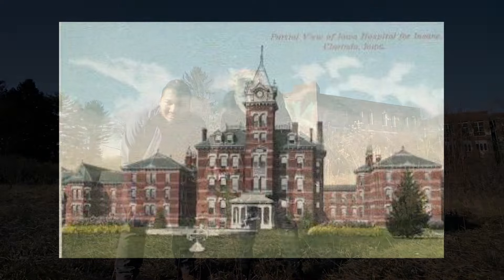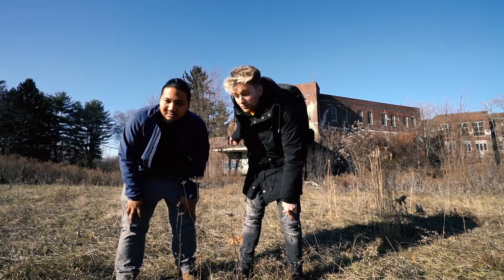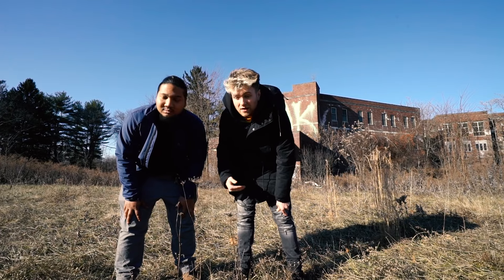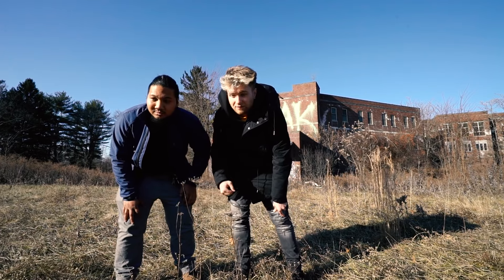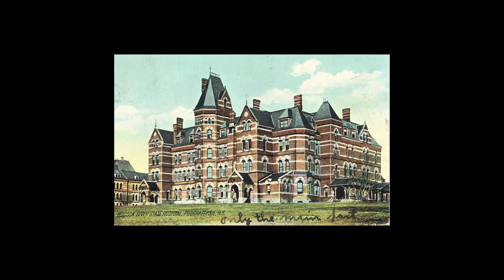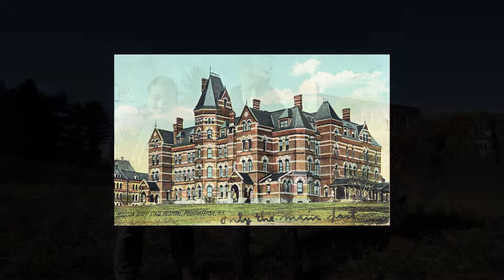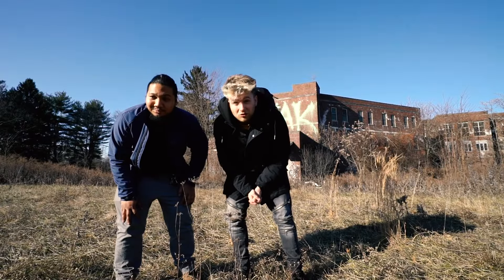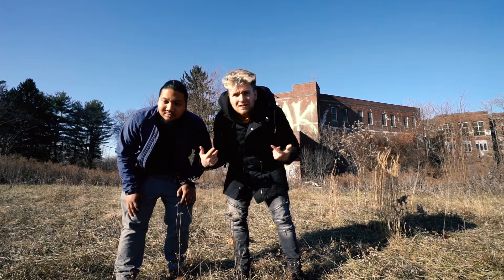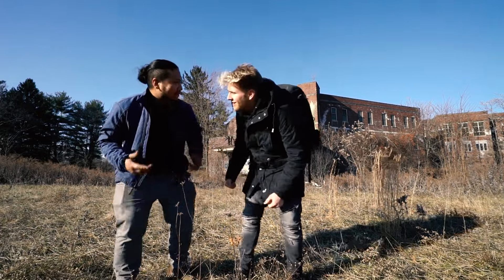Apparently there is a morgue and a library, but it's all in the back where the Kirkbride main building is. The Kirkbride building was set on fire, but apparently not all of it — it's still good enough to explore. This is a place we've been wanting to go to for a long time. We just always shrugged it off because everyone's been here. But we're here now. Let's get on with it.